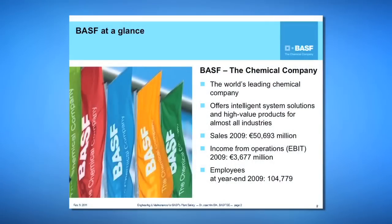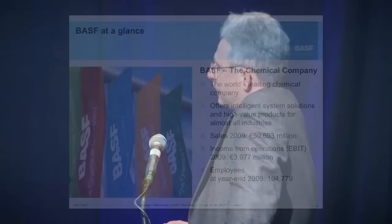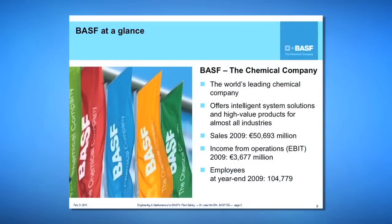BASF is the world's leading chemical company. We offer intelligent system solutions and high-value products for almost all industries. Our sales in 2009 have been about 65 billion US dollars, our income from operations about 5 billion US dollars, and at the end of 2009 we had about 105,000 employees.